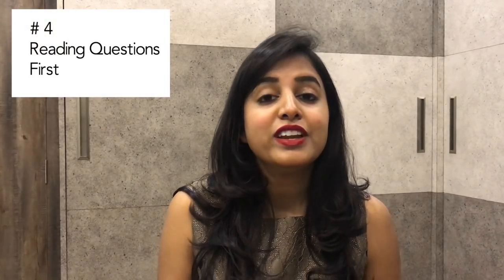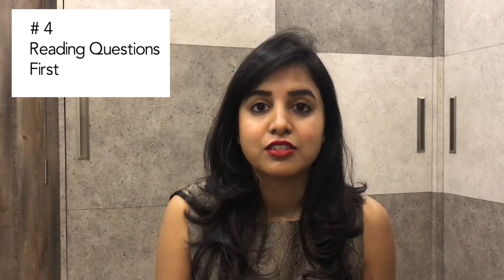Tip number four is to read the questions first and then answer. But you don't have to read all the questions first because obviously you won't be able to remember them all. What you have to do is read the first three questions first, then read the paragraph, then answer those questions. Once you are done with the first three questions, move forward with the other questions.